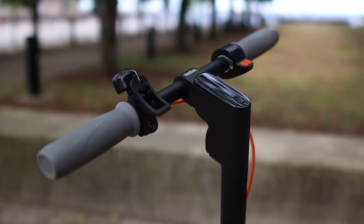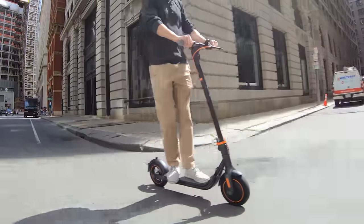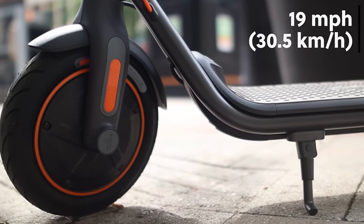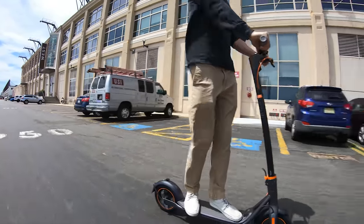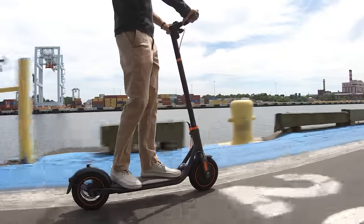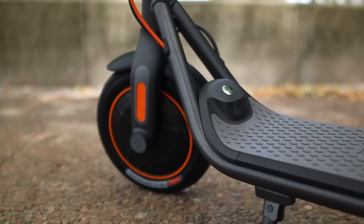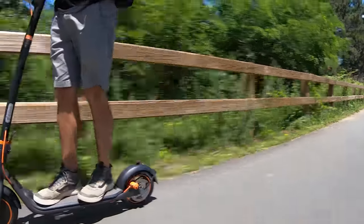Another option for commuting is the Segway Ninebot F40. It's part of Segway's newest lineup and features a redesigned steel tube frame with a sturdy build. With a max rider weight of up to 265 pounds, a top speed of 19 miles per hour, and advertised range of up to 25 miles, the F40 will quickly become a contender to the Segway Max. It goes just as fast, has a sleeker design, and weighs only 35 pounds. It has a starting price of $750, but there are some limited time deals available getting it down to only $629. Check the links in the description of this video.